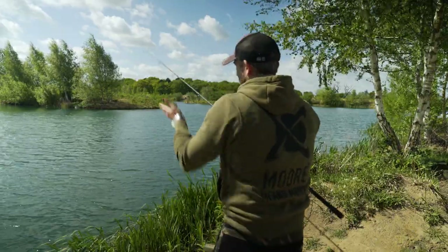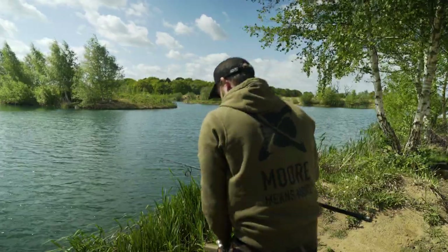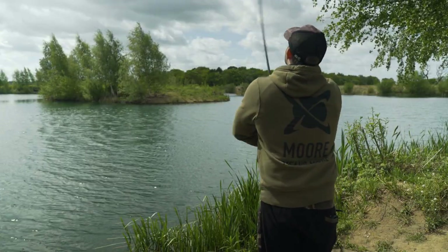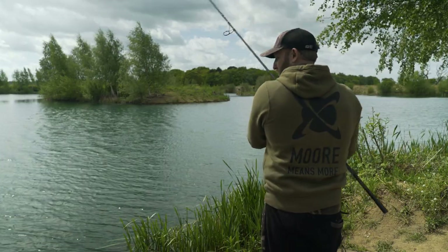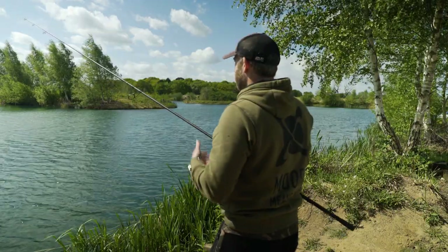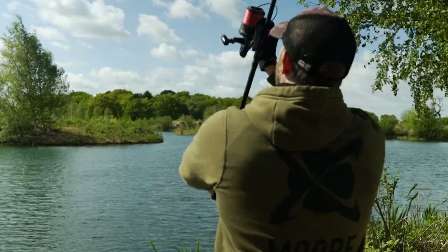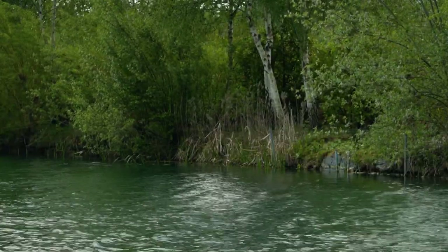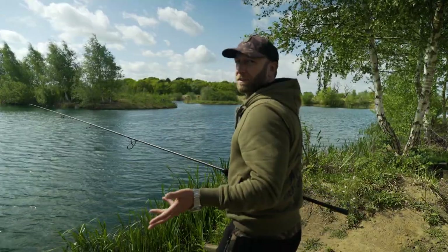And there we go — it's gone exactly where my foot was pointing. You could draw a line from my foot to that spot. I was watching the flight of the lead all the way from as it left the rod to the spot, keeping the line in check, controlling it, reducing the speed the lead was travelling. Just before the lead was about to hit the water — perhaps a foot to 18 inches above the surface — I stopped the line on the spool and the lead just dropped in. What you had was just a tiny little plop.